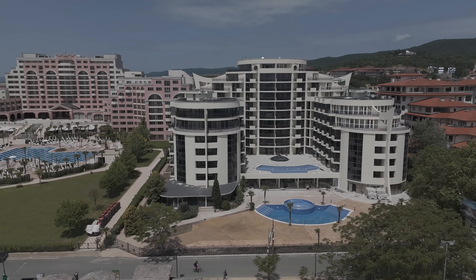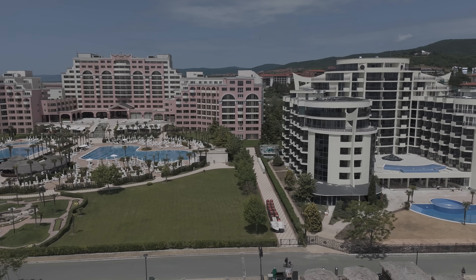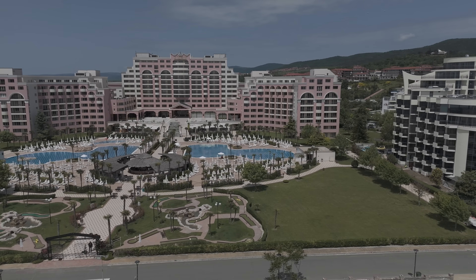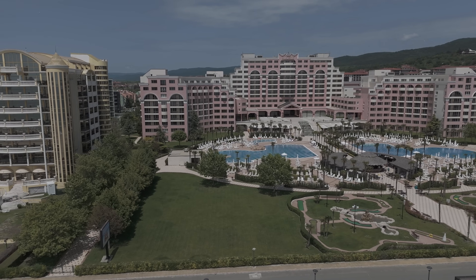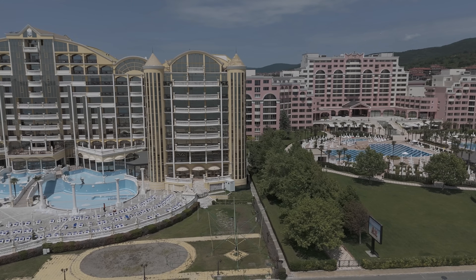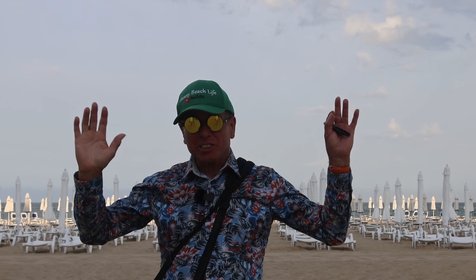Next to that is the Majestic, but the really important thing next to the Majestic is the Imperial, because all the swimming pools have been stripped and redone. It's been a huge job the last couple of months. As I fly over, you're going to see the pools are almost complete - they're about to put the water in. They'll be ready for next week. Look at that, it's magnificent!